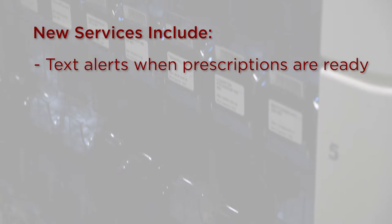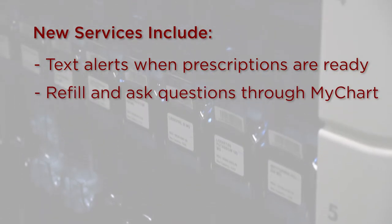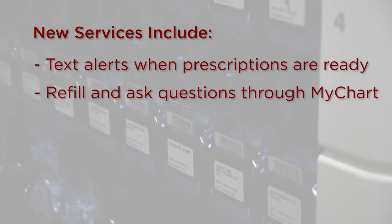Some of the new services the pharmacy will include are text alerts when prescriptions are ready for pick-up, and the ability to refill and ask questions about prescriptions through MyChart, which is our patient health portal.